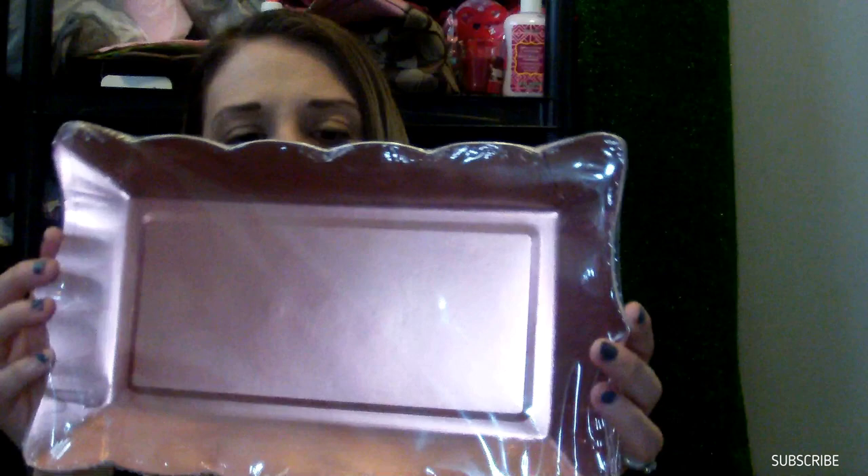I saw these rose gold plates at the Dollar Tree — they were randomly mixed in with the summer stuff. I got plates, serving trays, and dessert plates. I also got cups — they're a little different and maybe we can use them for treats. You get two of them for a dollar, which I thought was a good price.